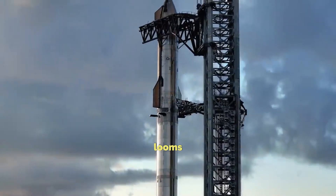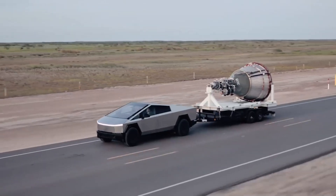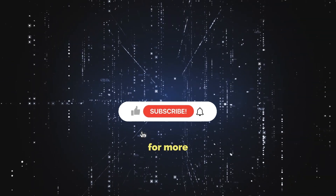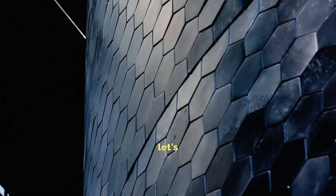The heat shield snag looms large. Today we're diving into these updates. But before we delve, hit subscribe for more Starship scoop and SpaceX feats. Now, let's get into it.